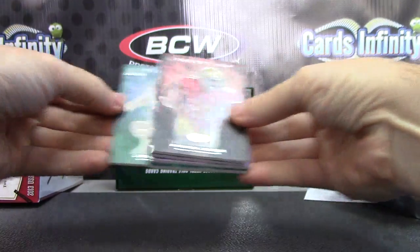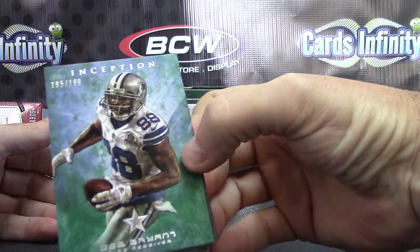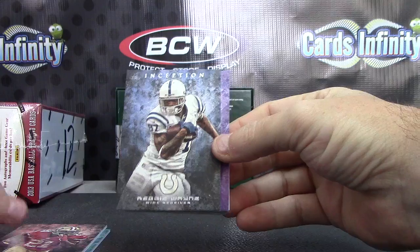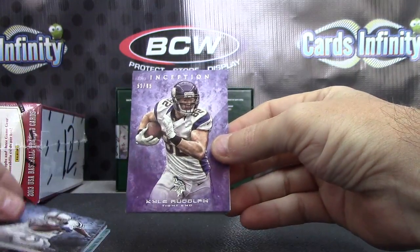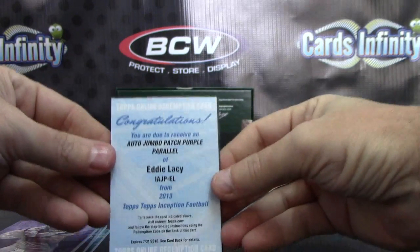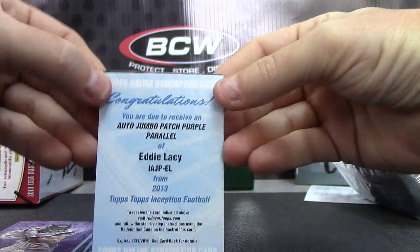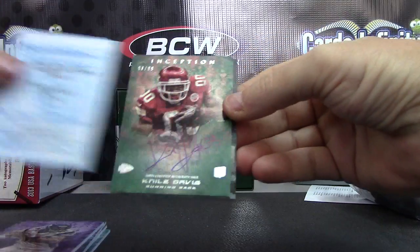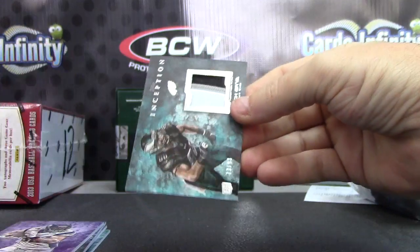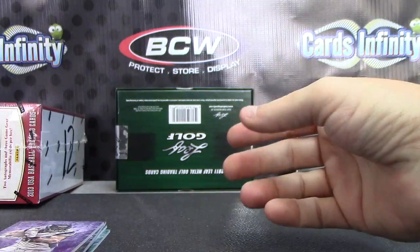Another redemption — my guess Jordan Reed. Des Brant. Frank Gore, Reggie Wayne. Kyle Rudolph Purple — that's a nice one. Purple Parallel Jumbo Patch Eddie Lacey. Your redemptions are nice, Julio and Eddie. Autograph Nile Davis to $99, and patch of Zach Ertz to $99.